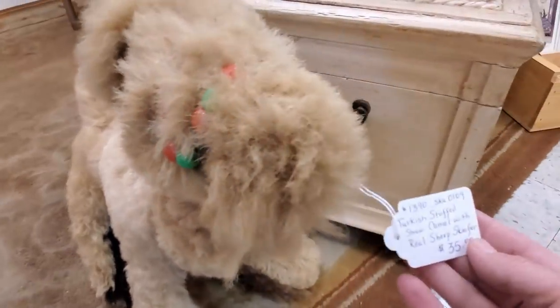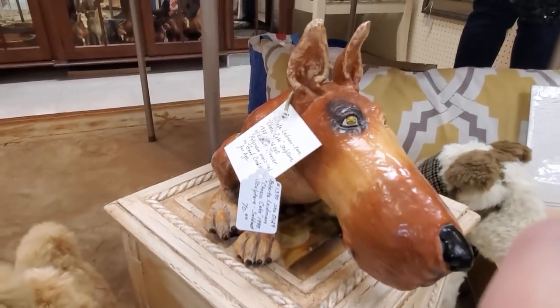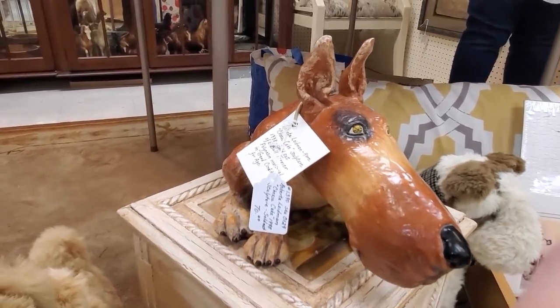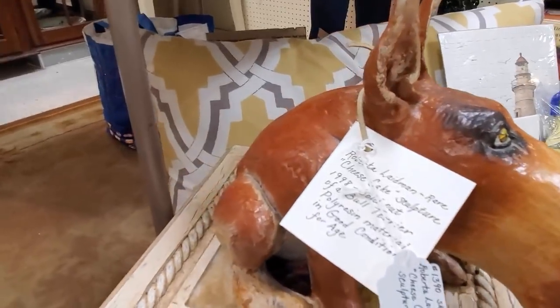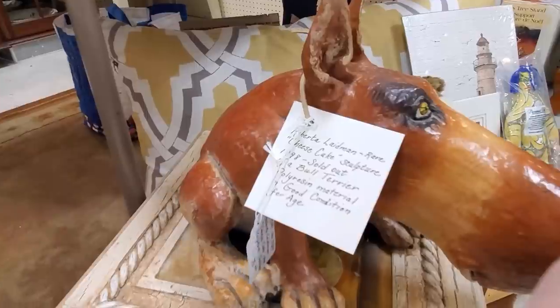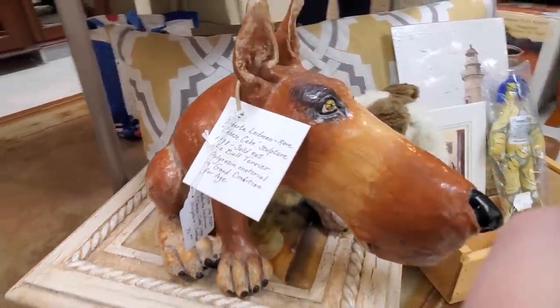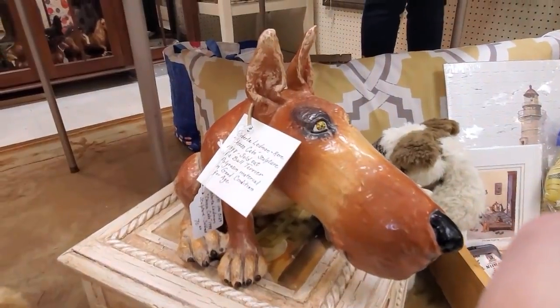You have great things. Like this dog — that is a pretty famous artist. What is it? Roberta Leidman. Cheesecake sculpture, 1998. Bull Terrier. He's pretty cool.